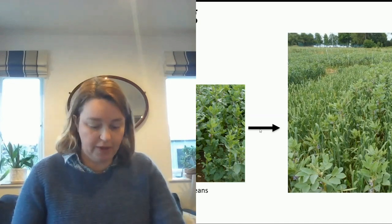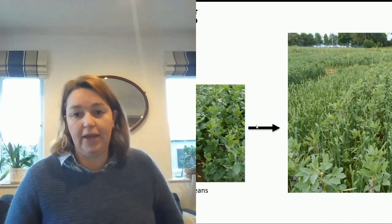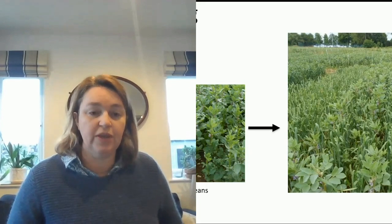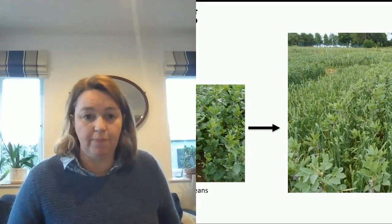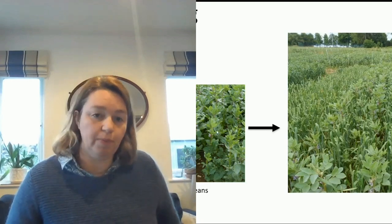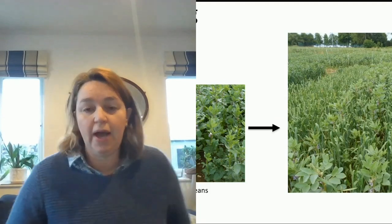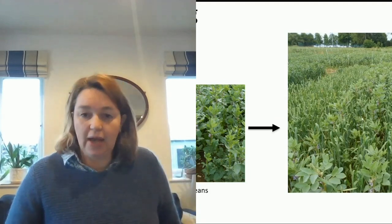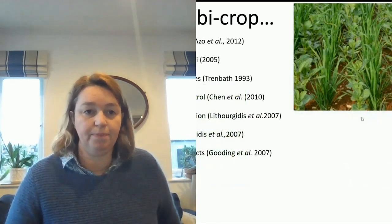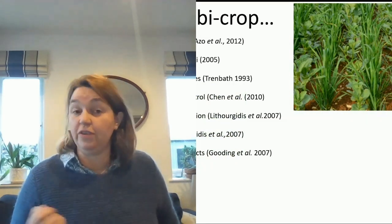I want to move on to another vein of our research, which is about bi-cropping and again using legumes. So instead of growing sole crops of just wheat in the field, we mix these so that we grow them with a leguminous crop — in this case field beans — and see how this impacts yield and response to other challenges. We do this for a range of reasons including resource use efficiency, light interception, weed control, reduced pests and diseases, improving soil erosion as there is less bare land, and improving water conservation.